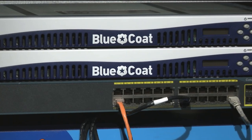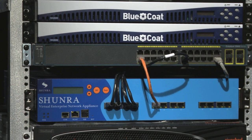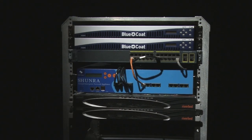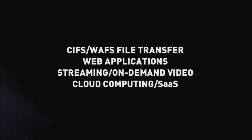In order to do this, we took products from Bluecoat and from Riverbed. We created a testbed with a WAN simulator simulating a T1 line, and we also added 100 milliseconds of latency, effectively simulating a real-world configuration. For the test format itself, we created a head-to-head comparison over four rounds of testing, starting with traditional file transfer, then moving on to web applications, video, and finally cloud-based computing.